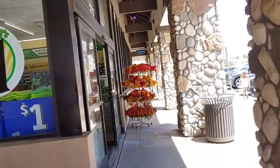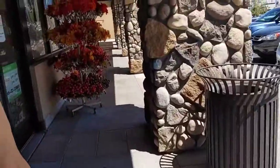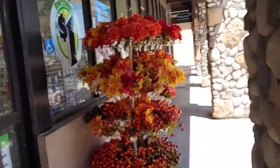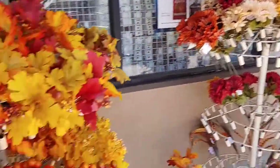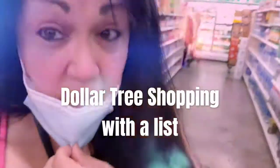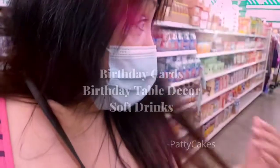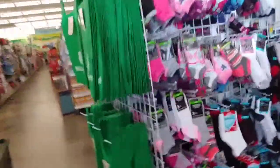Now we're going into the Dollar Tree for you guys.